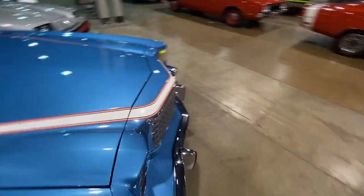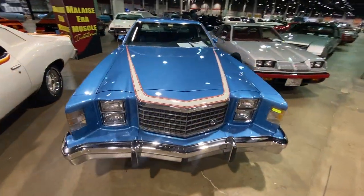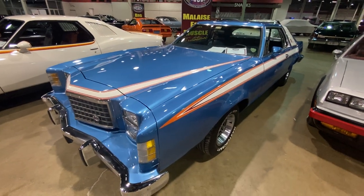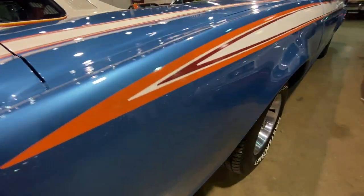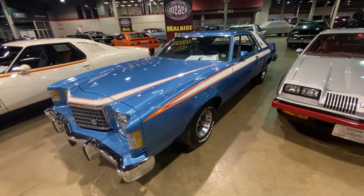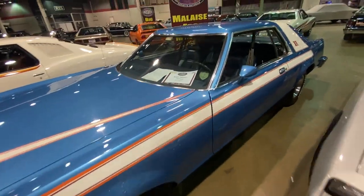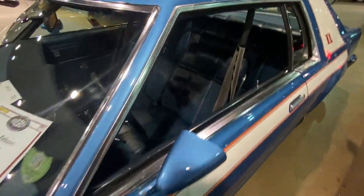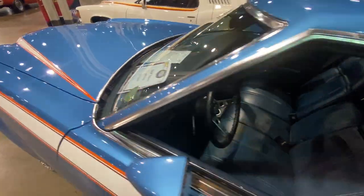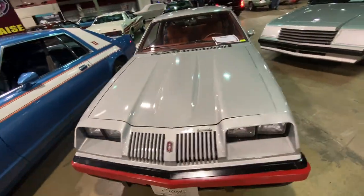Parked next to it is a '77 Ford LTD-2 Sport. Look at this color combo — blue-orange, white-red, Ford Magnum 500 wheels. We're seeing 60s stuff carried through the 70s. Pointy sport mirrors. This one's a bench column shift, so not a whole lot going on there, but just an interesting display.